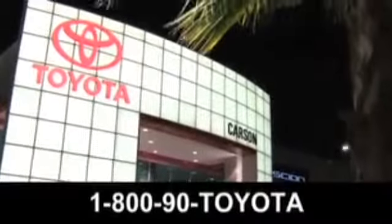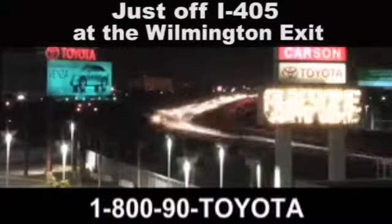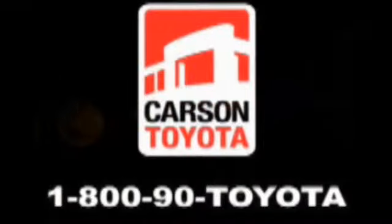Test drive it today. Giant Carson Toyota, just off I-405 at the Wilmington exit in Carson, California. Take us for a ride.